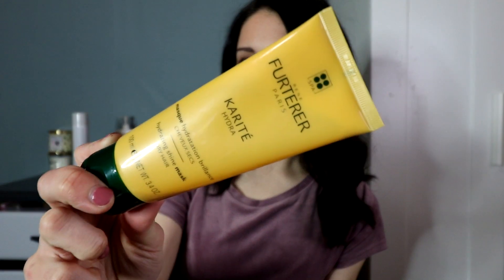This mask I actually got in my FabFitFun box — it's the Fruit Hair Care Tea Hydra mask, though I'm not sure how to pronounce it, so I'll link everything in the description. It's supposed to help with hydration and is for dry hair. This travel-size mask is so good — I've used it so many times and there's still a ton left. It's thick but doesn't weigh your hair down, smells so good, and is a bit more affordable. It's a two-to-five minute mask that's also great for detangling.